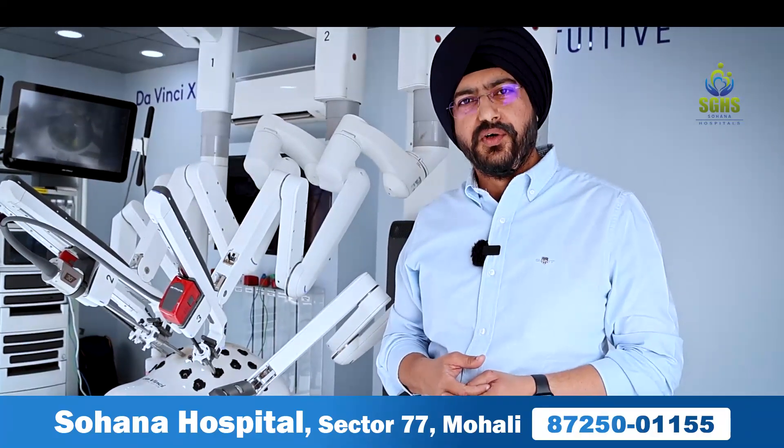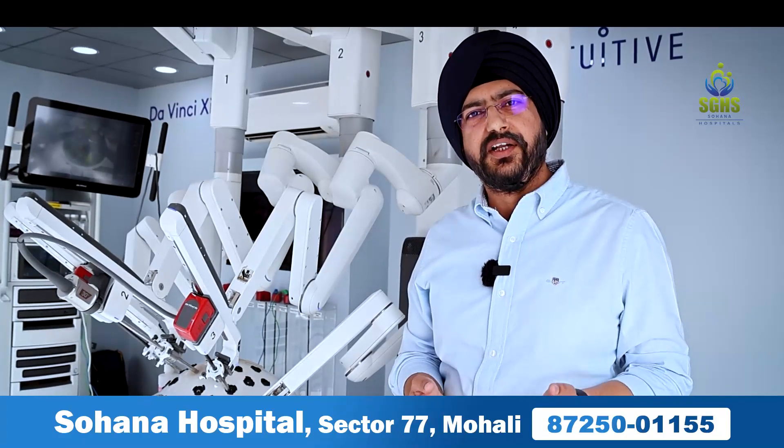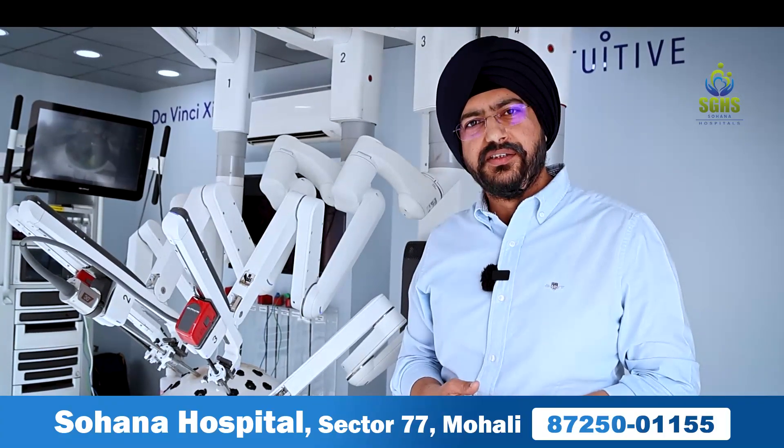We are proud and very happy to introduce this to Suhana Hospital. Who all can undergo a robotic surgery? Practically everybody. It is of use to urologists, general surgeons, gynecologists, cancer surgeons, and GI surgeons.